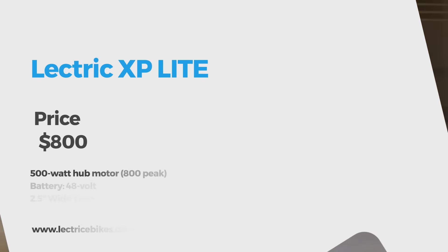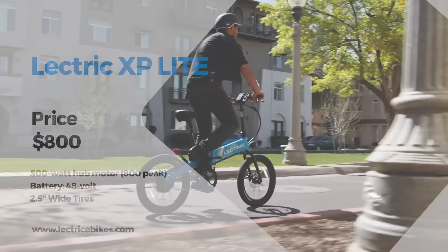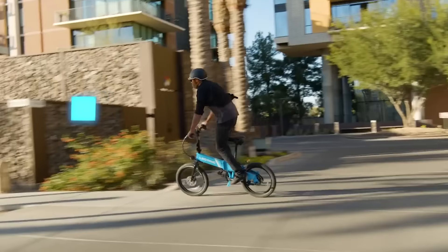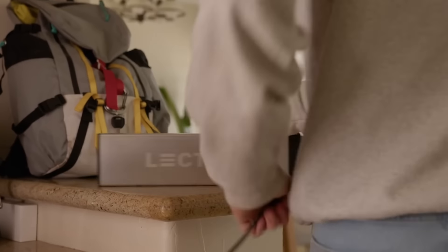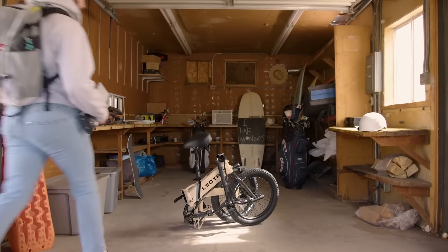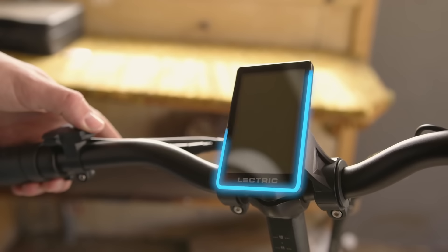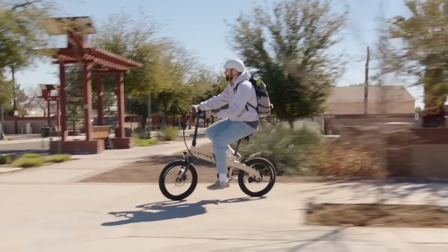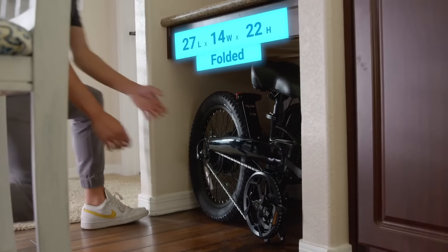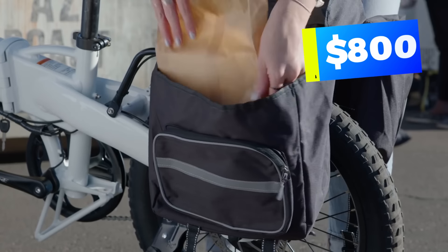The Electric XP Light weighs a mere 46 pounds, roughly 16 pounds lighter than the full-size XP, and is part of Electric's 48-volt battery system giving it a top speed of 20 miles per hour. The lightweight removable battery can be charged indoors and simply slides back into the frame when ready. The LCD display and half twist grip throttle create a seamless riding experience and the 2.5-inch tires work great even on wet terrain. The folded dimensions are 36 by 16 by 26 inches — small enough to fit under a desk — and the XP Light is $800.